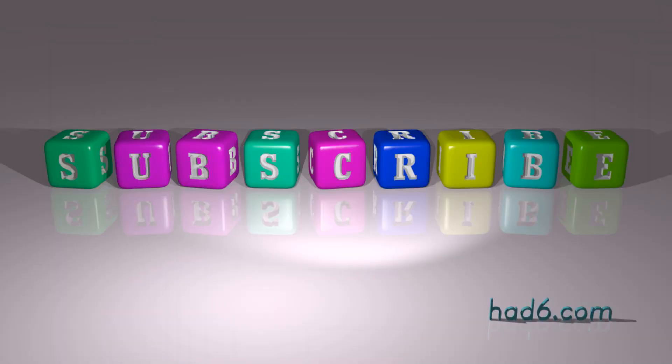If you liked the video, please do not forget to hit the like button and subscribe for similar videos.